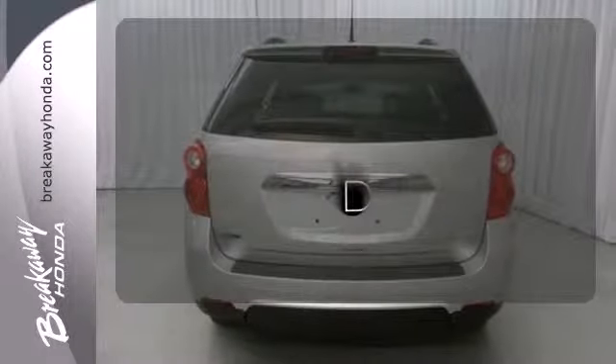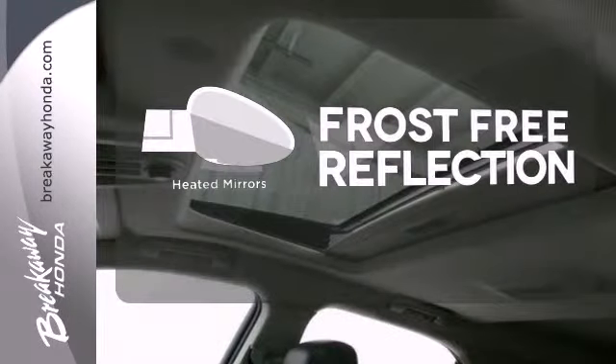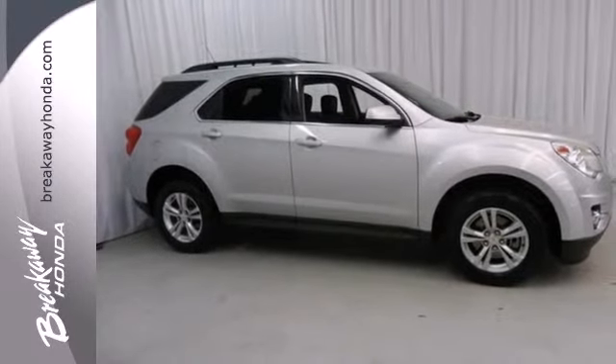The remote engine start allows ignition from outside the vehicle. Say goodbye to the frost and never leave your car with the heated mirrors. The heated seats keep you comfortable no matter how cold it is. Stop in and make today different than any other.